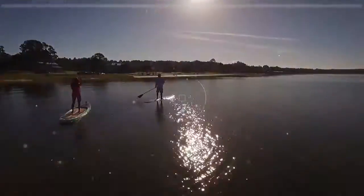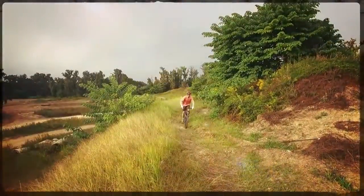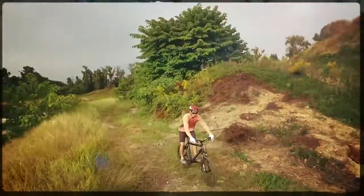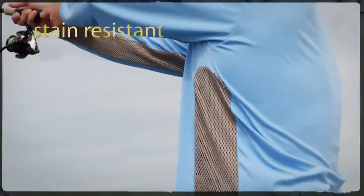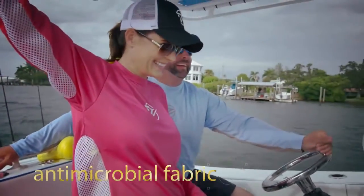We built gills shirts with unsurpassed sun protection, blocking 98% of the UVA and UVB rays. Each one stitched from our stain-resistant, color-fast, moisture-wicking, quick-dry antimicrobial fabric — and even has no tags to snag.